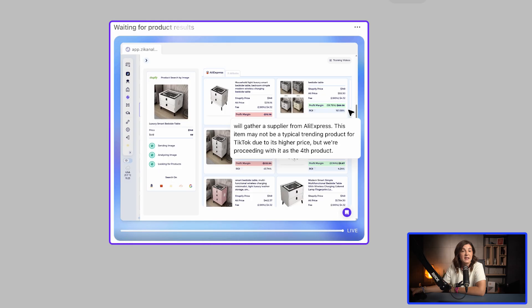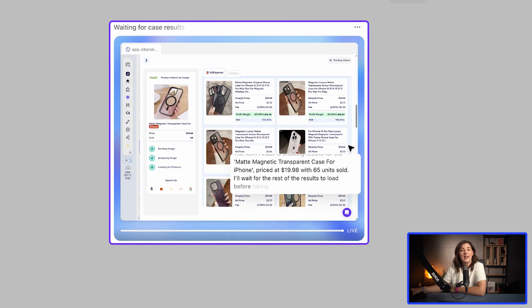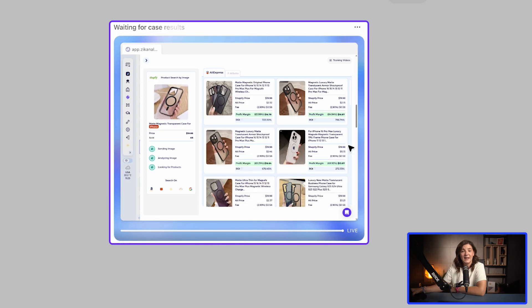Now it's opening a ring set and analyzing the data there too. Next comes something different — a bedside table. Honestly, I don't think this kind of item performs well on TikTok ads: it's bulky, not very scroll-stopping, and not impulse-driven. So I'm hoping the agent skips this one in the final recommendations. Now it's checking out a magnetic phone case — that one looks promising. After about 15 minutes of work and some more products analyzed, I think we're finally ready to see the results of the product research.